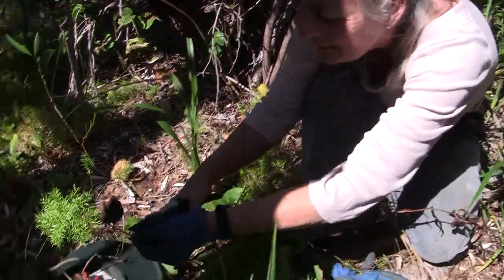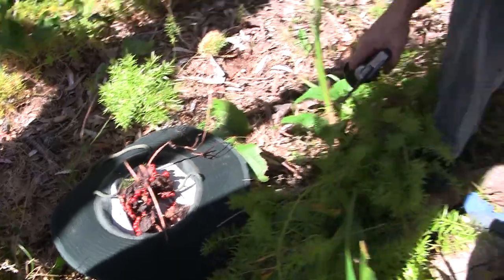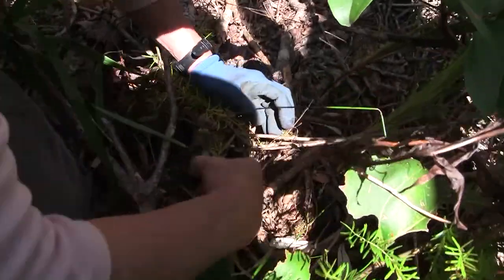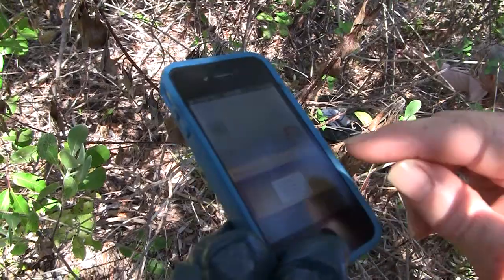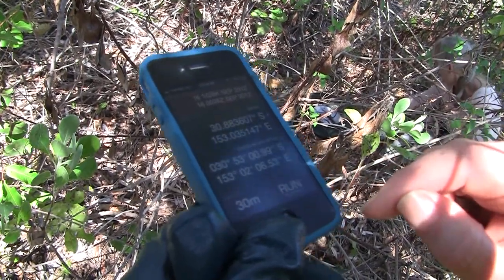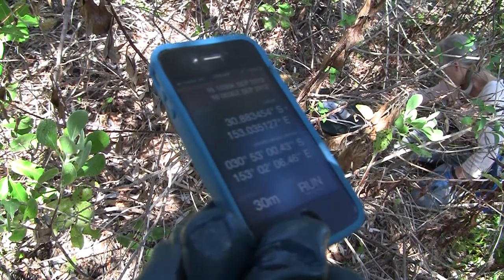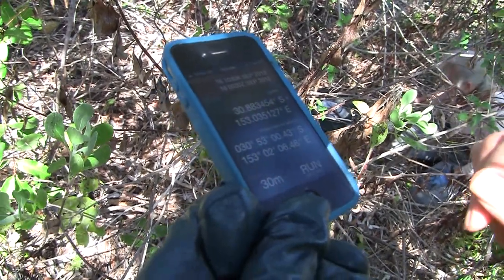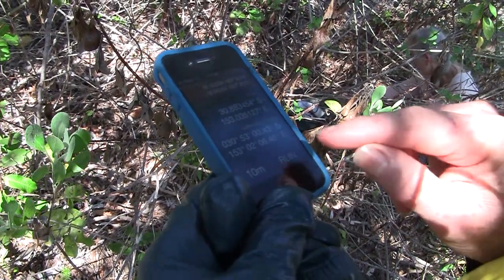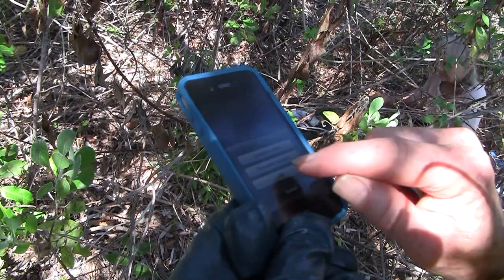Here we've got a relatively large patch of glory lily. What we do is GPS this location so that in November when the plant is growing, we make sure we come back and treat the infestation. We run the GPS program on our phone — it's great that we now have these tools on phones — hold it and save the location.